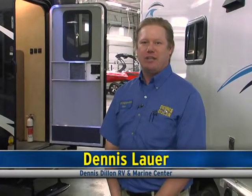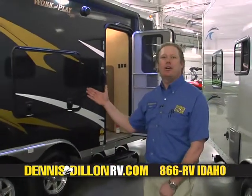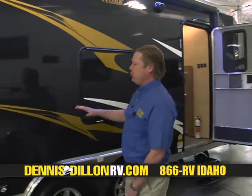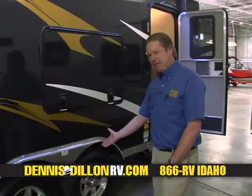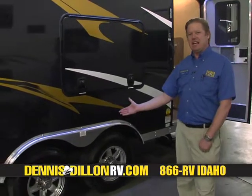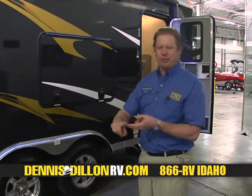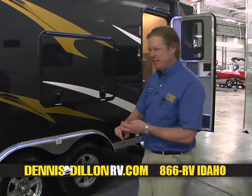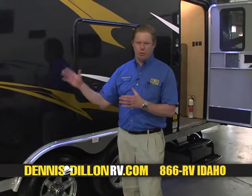Hello, my name is Dennis Lauer from Dennis Dillon RV & Marine Sales. Today I'm here to talk to you about our Forest River Work & Play Series RVs. These are both sport and work friendly. You're going to have 5,000 pound axles underneath this to carry anything you're going to want — snowmobiles, motorcycles, SUVs, UTVs, and on the work side, if you're a contractor, plenty of room to carry any of your tools or equipment.